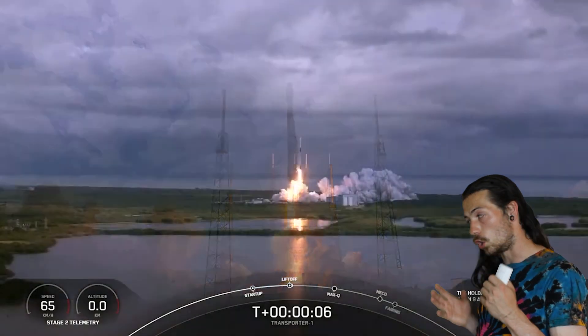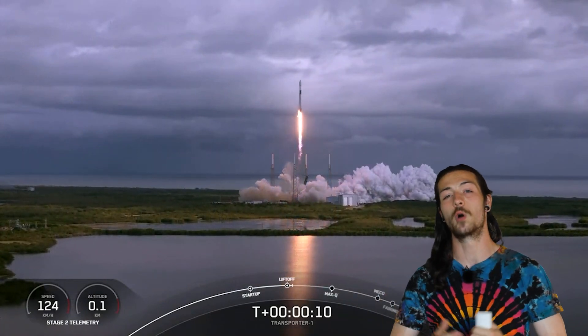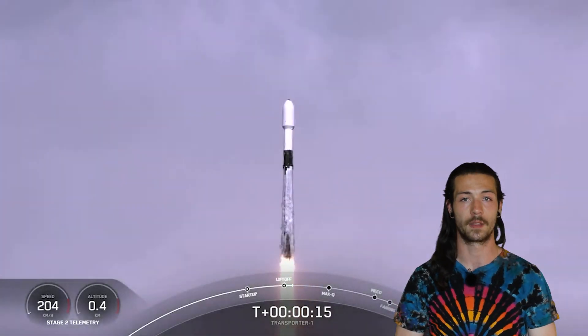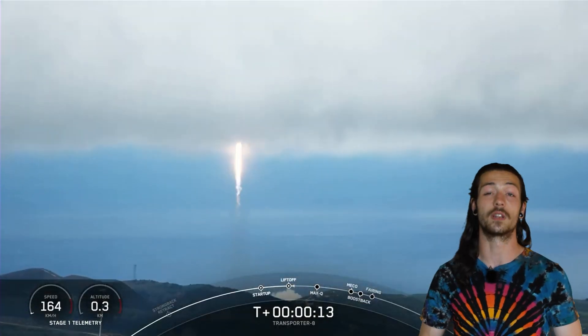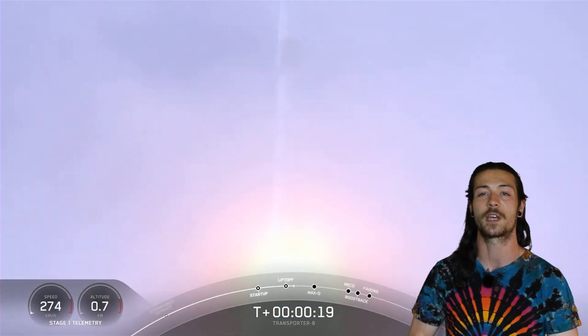Who can forget SpaceX's first dedicated rideshare mission? Transporter 1 launched in January 2021 and holds the record for most satellites launched on a single rocket, at 143 satellites to orbit. Back to the mission at hand, it was all systems go with liftoff as planned at 2:35pm local time from Space Launch Complex 4 East, Vandenberg Space Force Base, California.